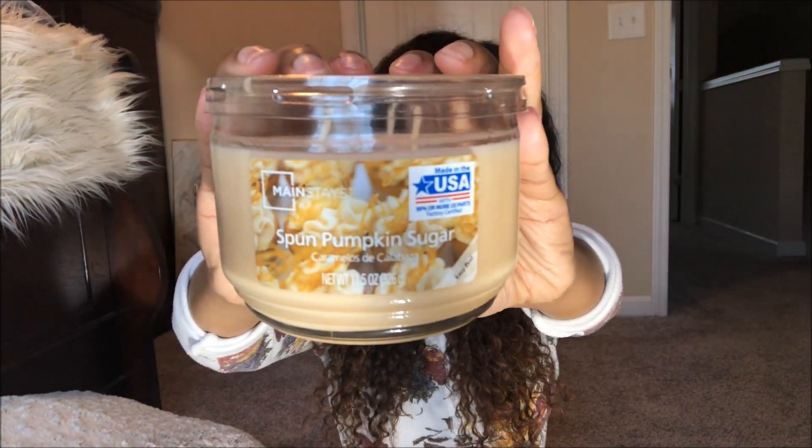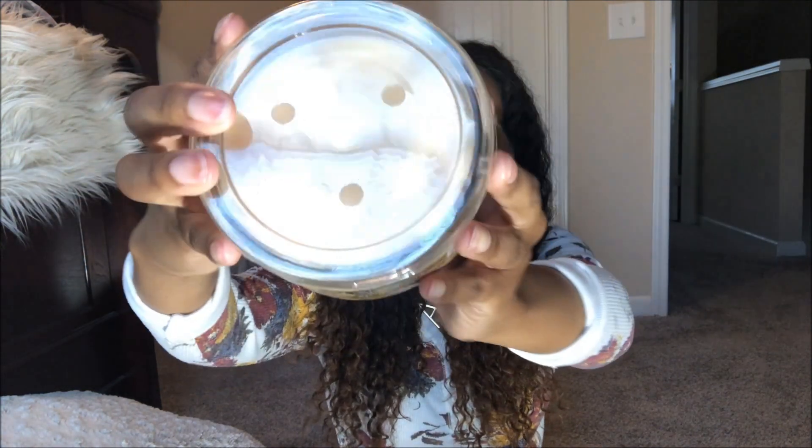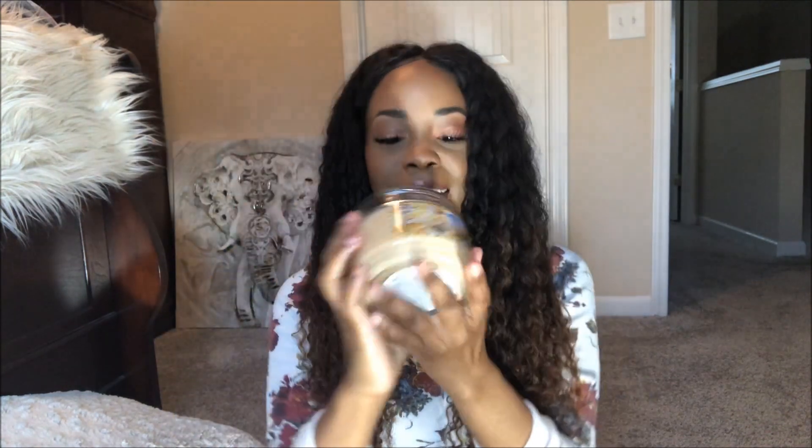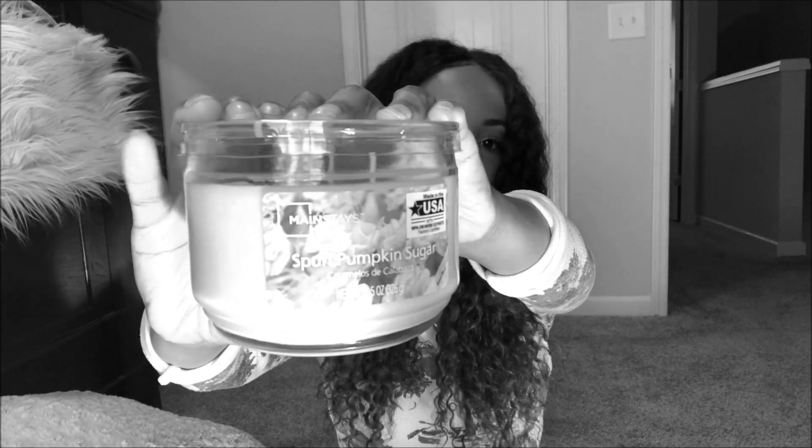The next candle I have is called Spun Pumpkin Sugar, and the candle just looks like this right here. Super duper cute packaging, and I love the nice cream color of the candle wax. Again, these are three-wick candles. This candle smells so good — it smells like a nice blend of fresh baked sugar cookies with a slight hint of pumpkin. It's not an overpowering smell of pumpkin. A dash of cinnamon. This sweet fragrance is spiced with clove, cinnamon, and nutmeg, then laced with swirls of maple cream and topped with brown sugar crystals. Oh my gosh, this smells amazing. No wonder this is my favorite candle so far.